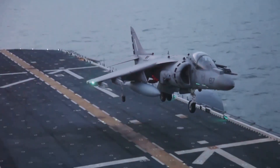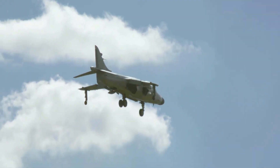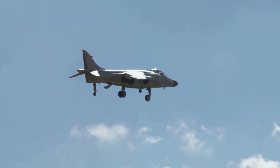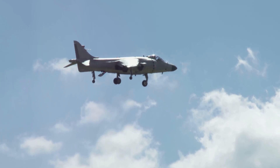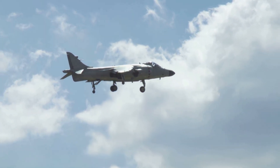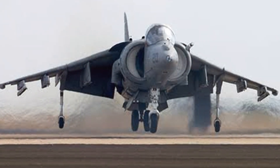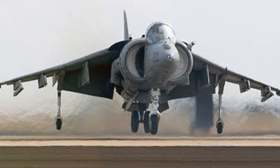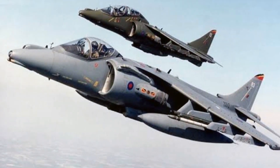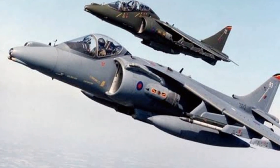The Harrier II was not a mere one-trick pony. It was a versatile beast, ready to adapt to the needs of the battlefield. Deployed initially by the United States Marine Corps in the mid-80s, this vertical takeoff and landing aircraft demonstrated its prowess in several military operations. During the Gulf War, the Harrier II's ability to operate from forward bases close to the front lines proved invaluable, striking targets with precision. In the harsh environment of Afghanistan, it excelled in providing close air support to ground forces, showcasing its adaptability and resilience.